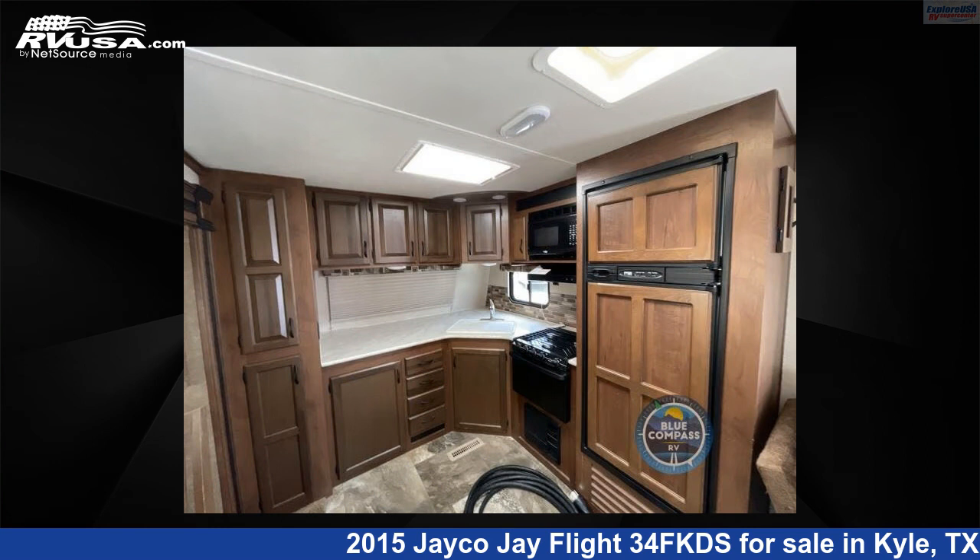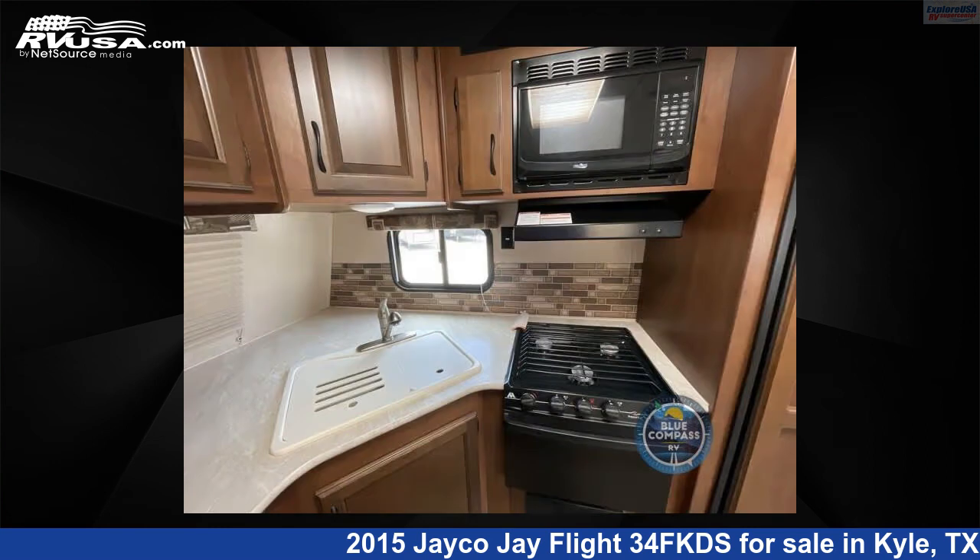For more information and pricing on this unit, and to see all units available for sale by Explore USA RV Supercenter, visit the link provided.